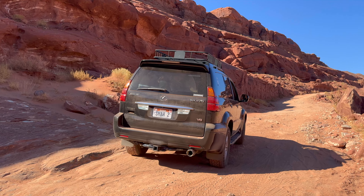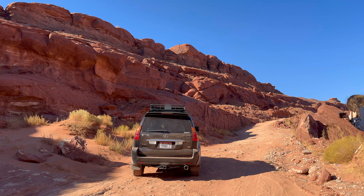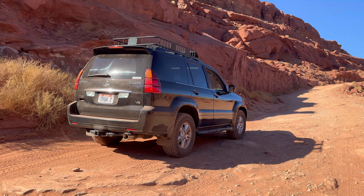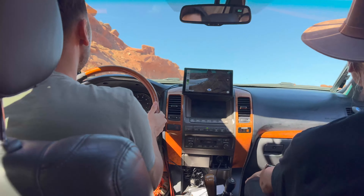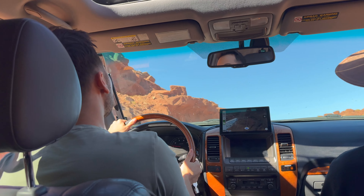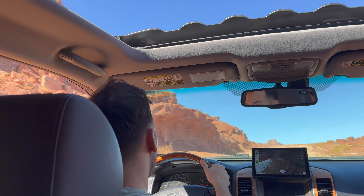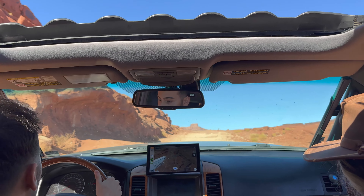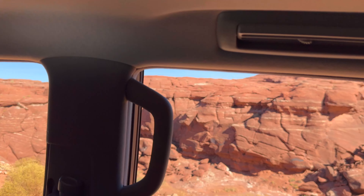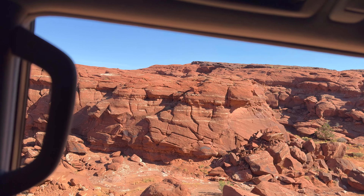Here you can see some of the articulation of a stock Lexus GX 470, 2007 model. All I've done to this car is add all-terrain tires as far as performance modifications — it is bone stock. They are 275/75R17s, just a bit bigger than the stock wheels.